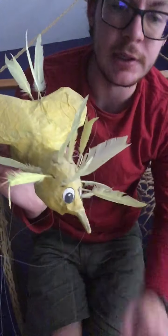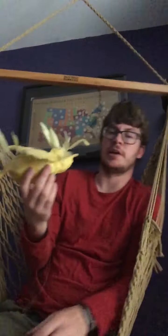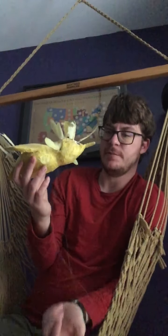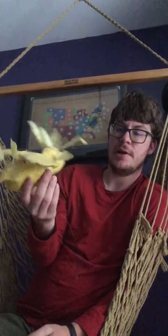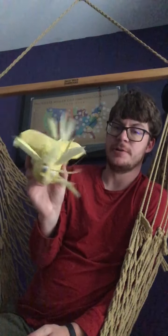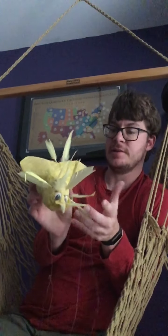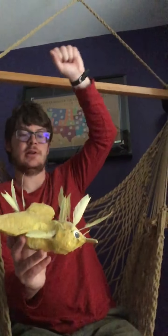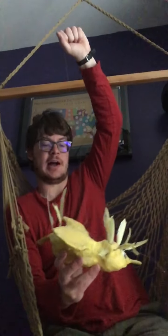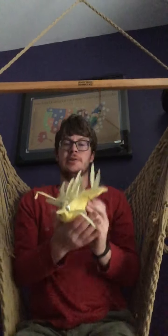And you can see he's got feathers on his head. This was actually made of paper mache. Basically, it's a paper mache Woodstock — a sculpture of Woodstock from Peanuts. He's Snoopy's best friend, the yellow bird. I always thought this was really cool.